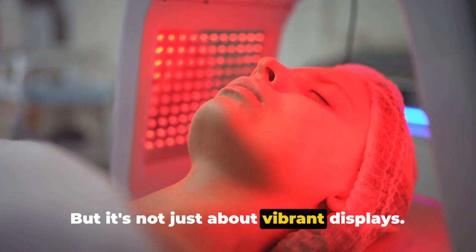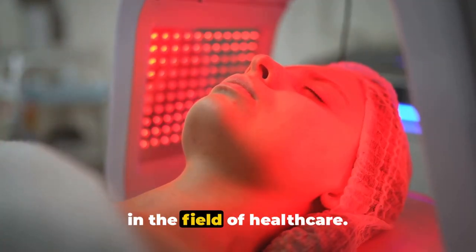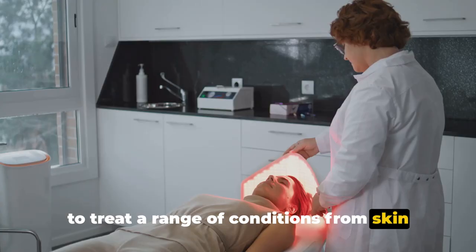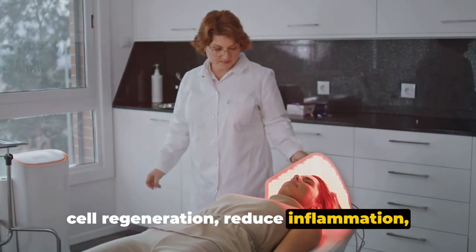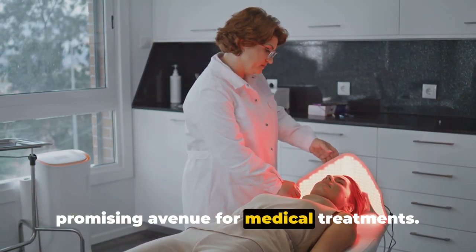But it's not just about vibrant displays. LEDs are also making significant strides in the field of healthcare. LED therapy, for instance, is being used to treat a range of conditions — from skin disorders to chronic pain. The light emitted by LEDs can stimulate cell regeneration, reduce inflammation, and even alleviate pain, making it a promising avenue for medical treatments.